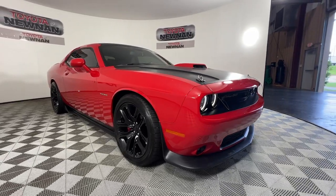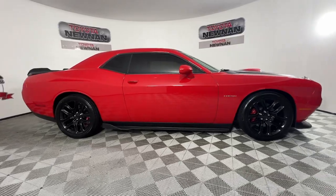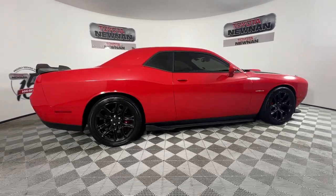Get into a car with value. 2020 Dodge Challenger. With less than 25,000 miles on the odometer, this vehicle stands out from the rest.